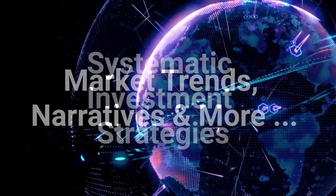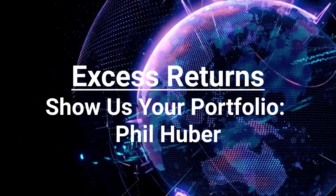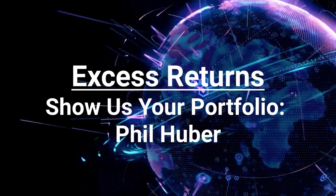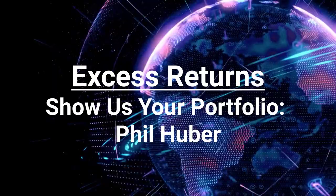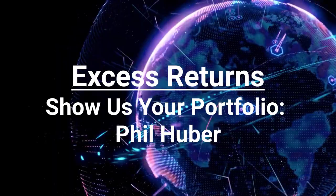Securities discussed in the podcast may be holdings of clients of Validea Capital. In this episode of Excess Returns, Jack and I talk with Phil Huber, CIO at Savant Wealth Management and author of the investing book The Allocator's Edge. The conversation with Phil is centered around how he invests his personal portfolio. We work through some of the alternative asset classes he holds outside of the more traditional stock and bond investments, and also how he thinks about achieving his long-term goals. These Show Us Your Portfolio episodes are here to give you insight on how financial professionals like Phil construct their own investment strategy and the rationale behind their positioning. As always, thank you for listening. Please enjoy this discussion with Savant's Phil Huber.